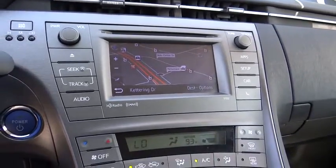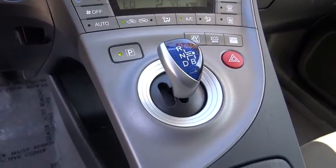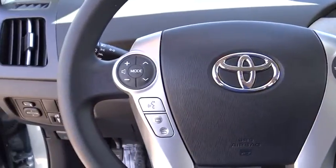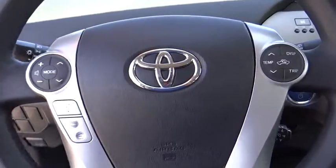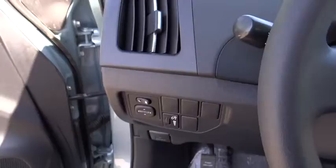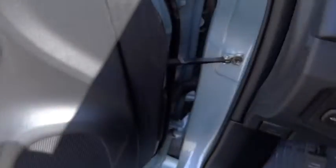If you like it online, you'll love it in your driveway. Take it for a spin today. Let's go.